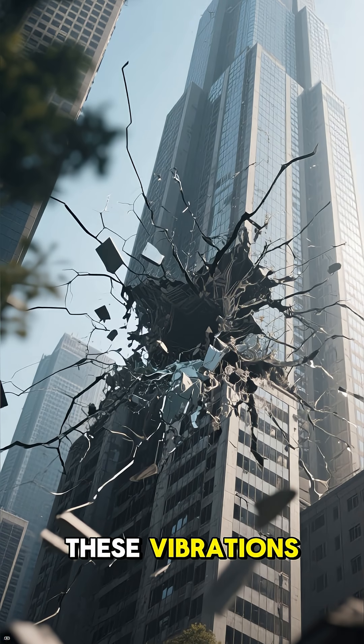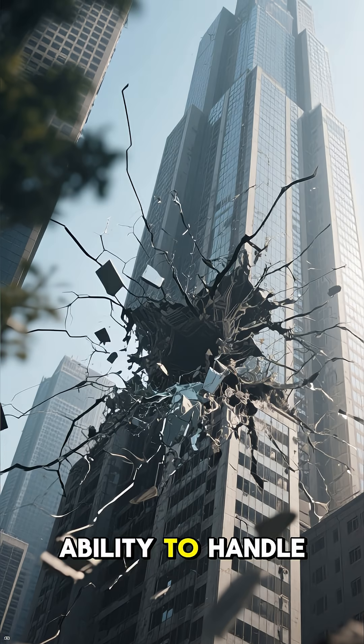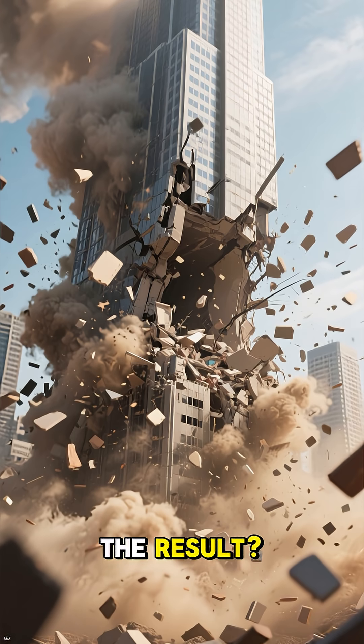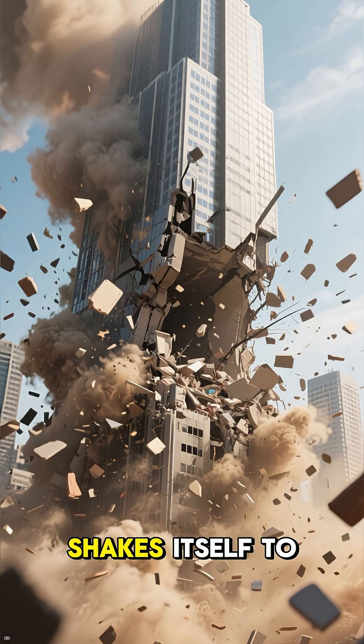Resonance catastrophe happens when these vibrations grow so large that they overwhelm the structure's ability to handle them. The energy being pumped in is far greater than the energy the structure can safely dissipate. The result? Catastrophic failure. The system literally shakes itself to pieces.